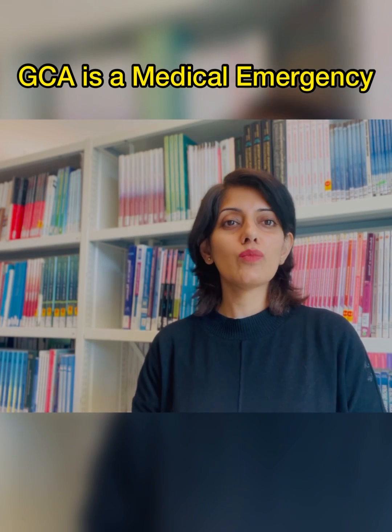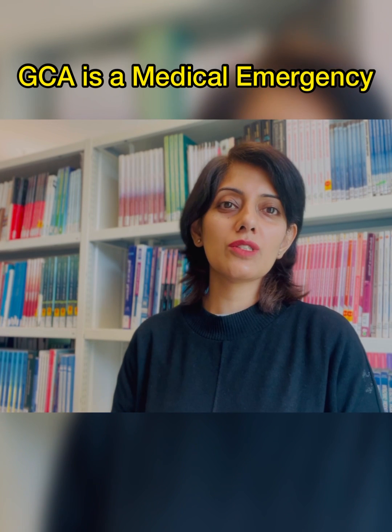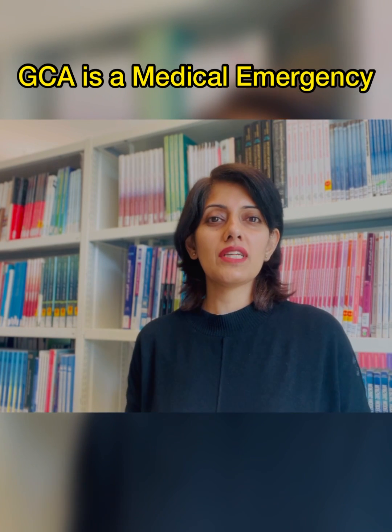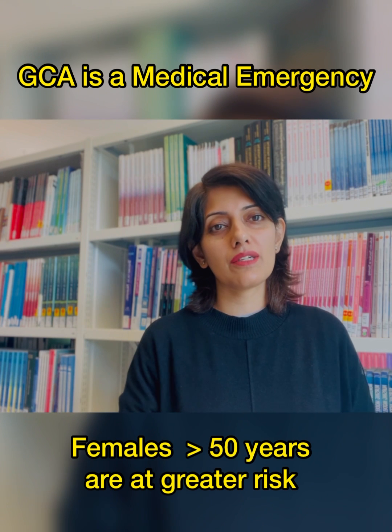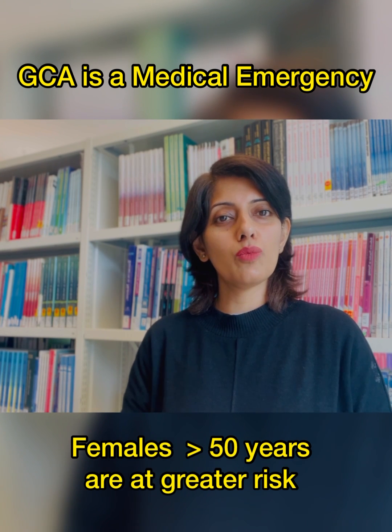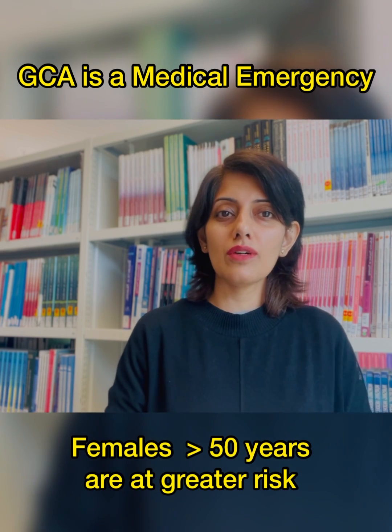GCA is a medical emergency in which the patient should be immediately sent to the hospital for further investigations and management. Females above the age of 50 years are at greater risk, so such patients presenting to you with new onset blurring of vision and or headaches — always think of GCA.